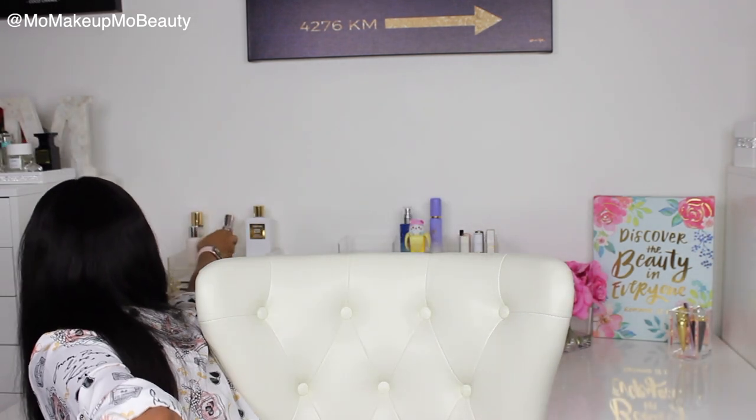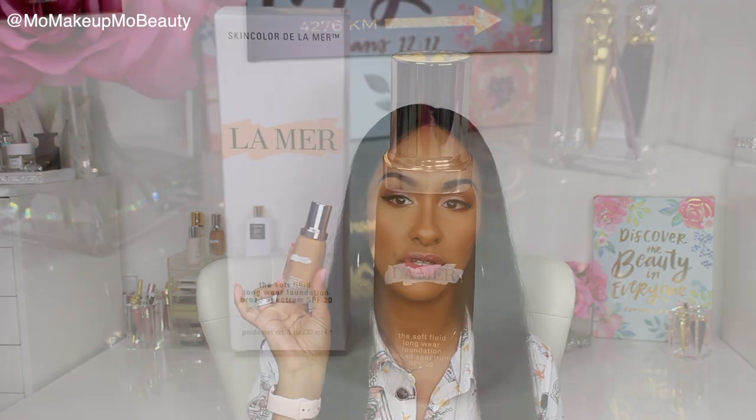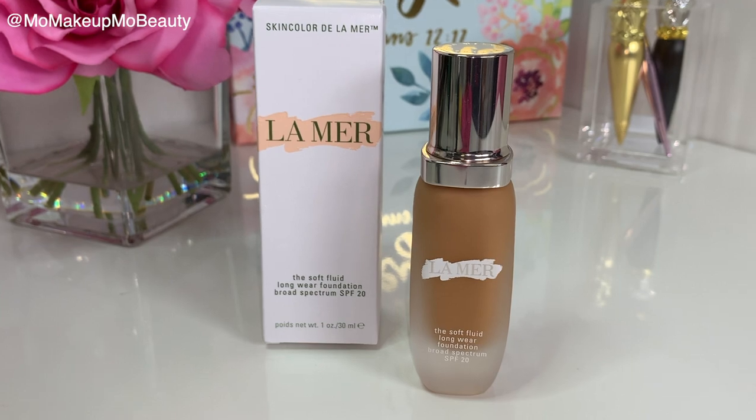I currently use it in the shade Honey 43 — it's what I wear today, it's what I wear on most days. So I picked up a darker shade for summer. Worst case, I just mix it with what I already have if it's too dark. I got the shade Amber 53. And here's what she looks like.